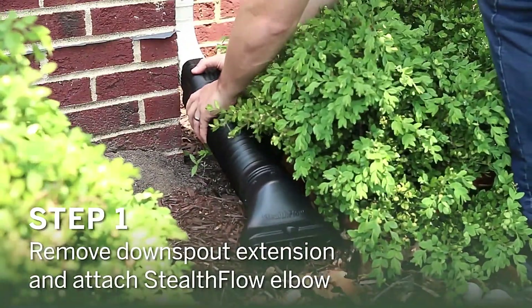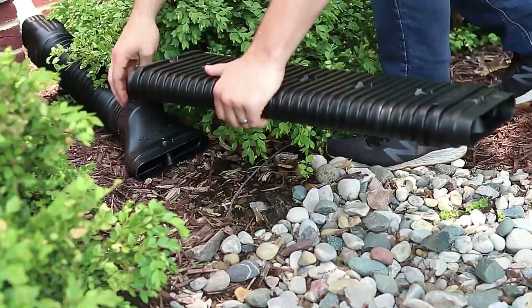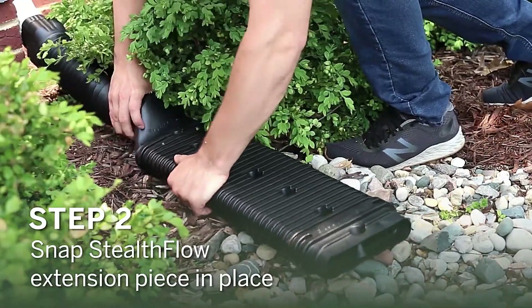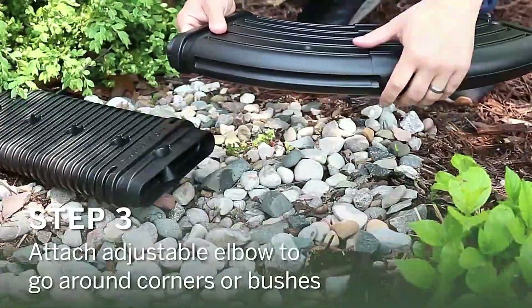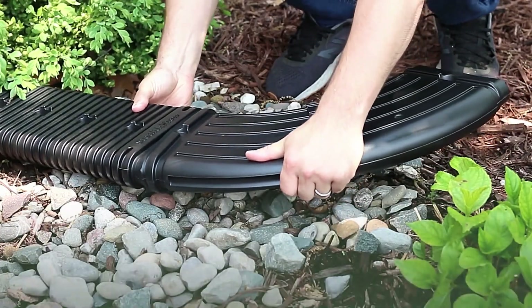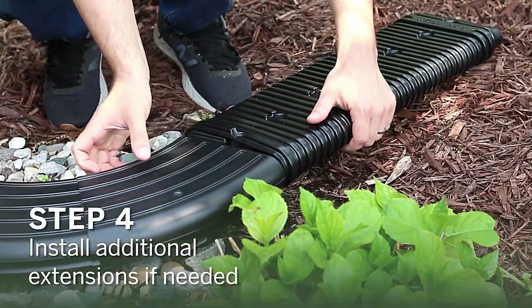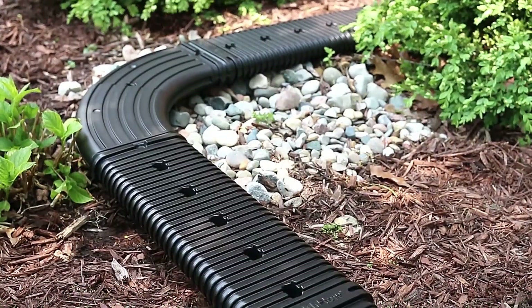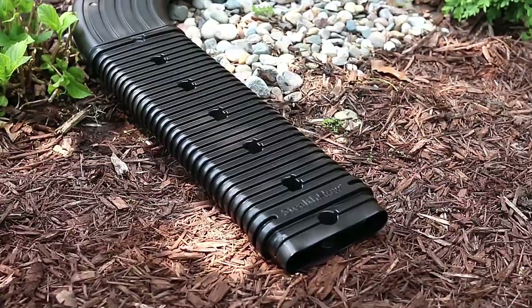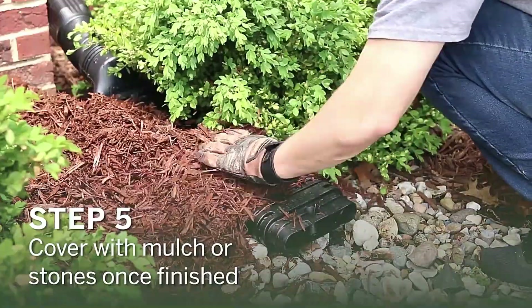What sets Stealth Flow apart is its low-profile design, allowing for the use of gravel or mulch as cover, eliminating the need for digging trenches. This innovative approach not only streamlines installation, but also ensures seamless integration with your outdoor landscape. With Amerimac Stealth Flow, you can safeguard your property against the risks of flooding and water damage, providing peace of mind amidst changing weather patterns and unpredictable rainfall events.